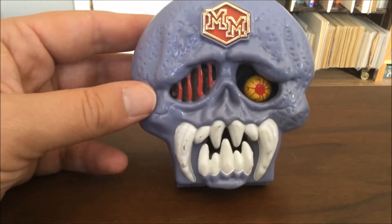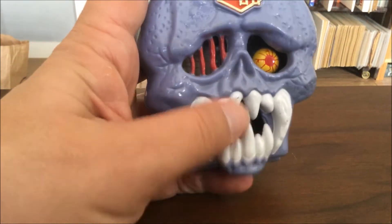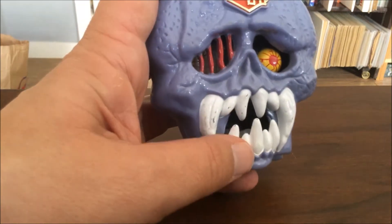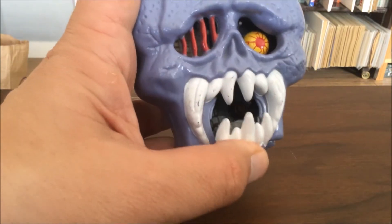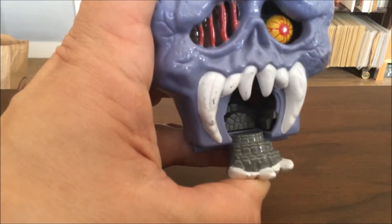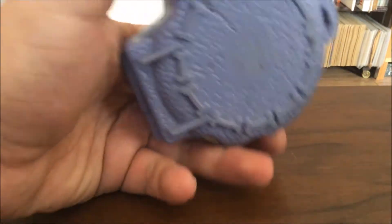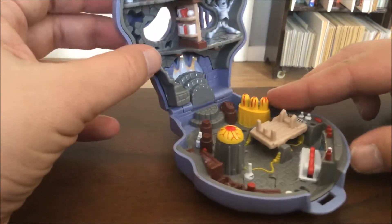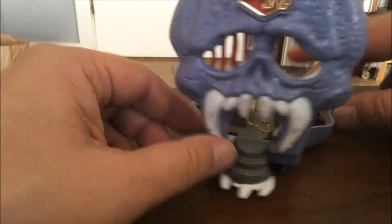So this looks pretty cool, right? It's a skull, the mouth can open. So the mouth opens up so you can talk — 'Who dares to challenge me?' And you look, it's kind of cool looking. The mouth looks like steps, little stone steps leading up. That's because if you flip this bad boy around, this is a little playset. Isn't this gorgeous? You can open the mouth and there's the steps leading up into Skull Castle or something.